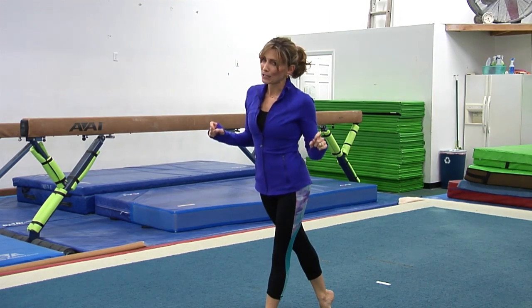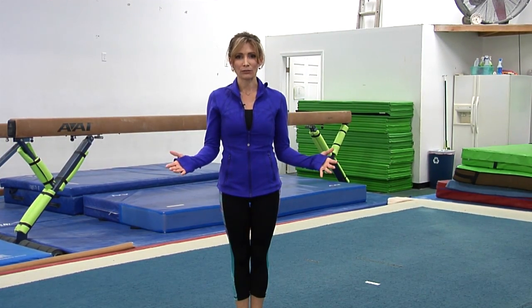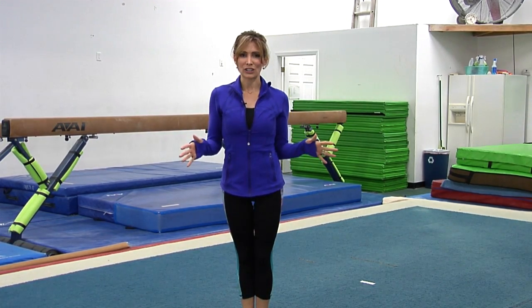Now after that last beat of music, you want to make sure you hold one 1,000, salute the judges, and then present as you walk off the floor. Make sure that you're confident walking off all the way till you're long off the floor or off the podium. You want to make sure that you leave those judges with this amazing impression of this confident, beautiful floor routine.